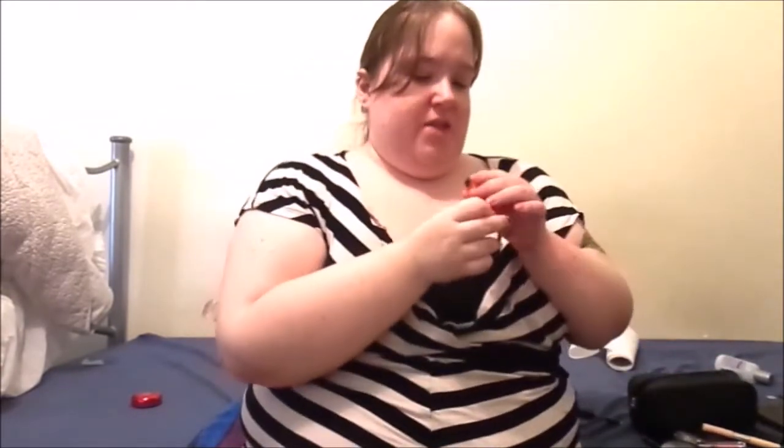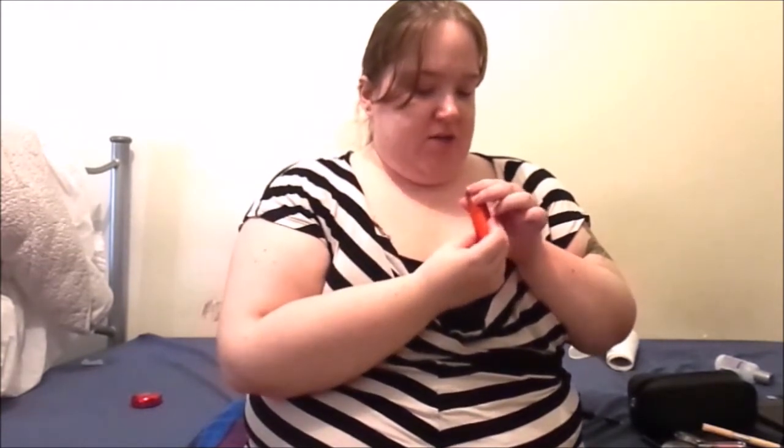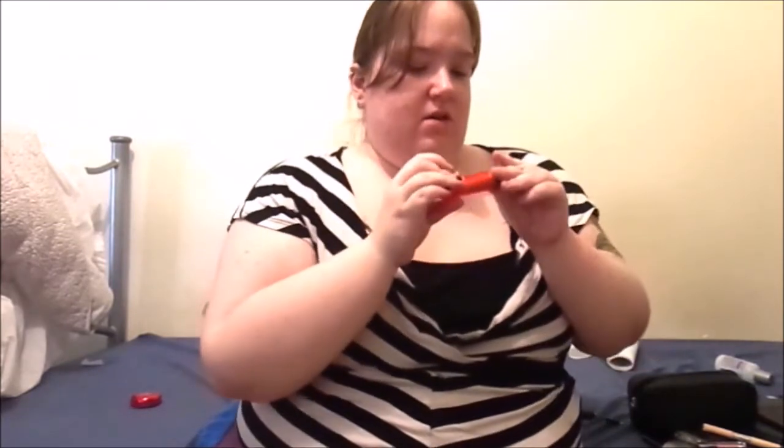And then we have the Revlon Lip Butter in 035 Candy Apple - a nice red. I noticed the other ones are quite sheer, but this one is really opaque. It's just a lip tint.